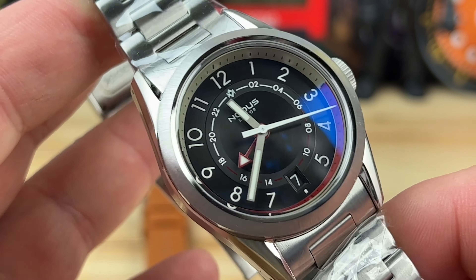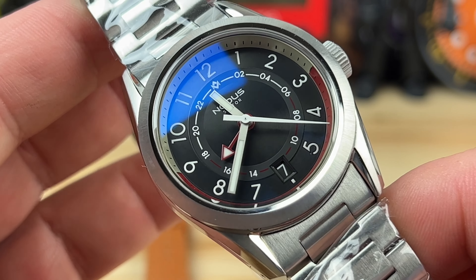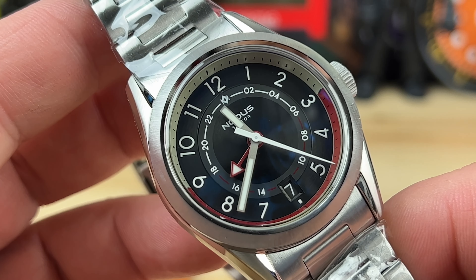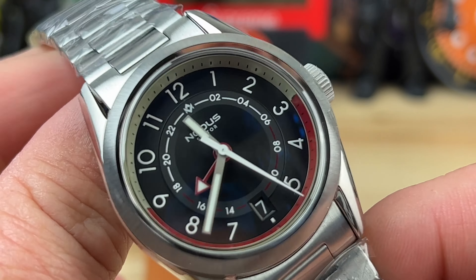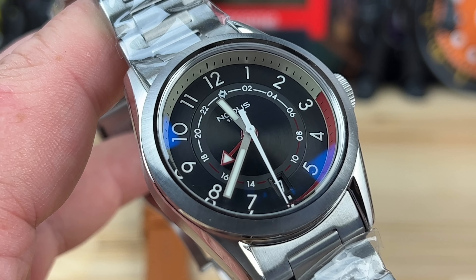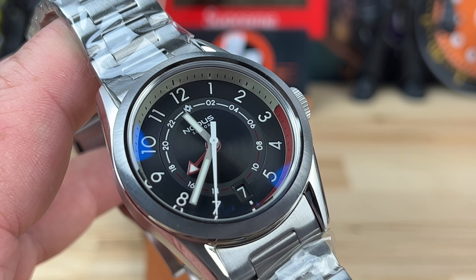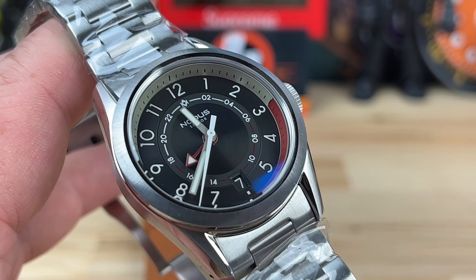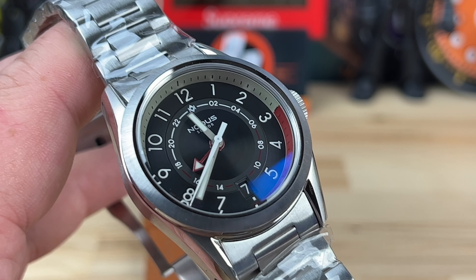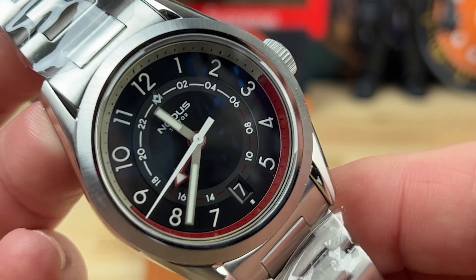Every person that bought one of these at the Red Bar in Atlanta also included a $50 donation to the food bank. On top of that, proof number 00 of 50 is going to be auctioned off — or depending on when you watch this, may have already been auctioned off — with the entirety of the proceeds going as a donation to the ACFB. A very cool charitable thing they're doing, and a very good looking watch to boot.